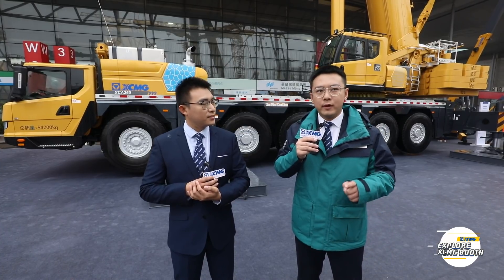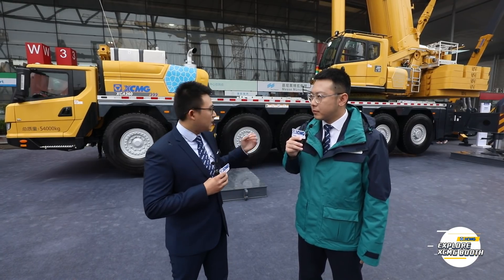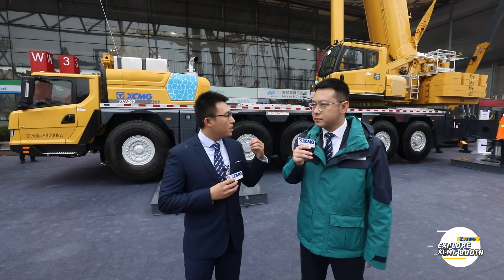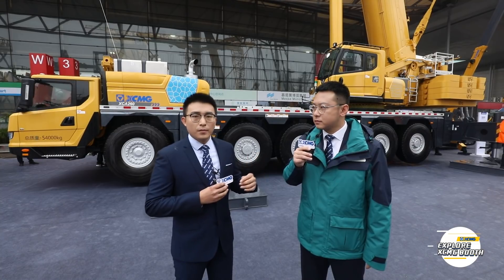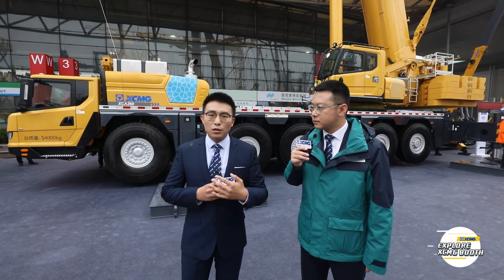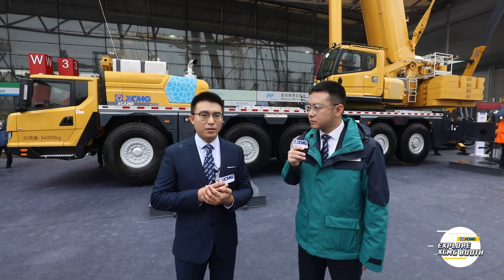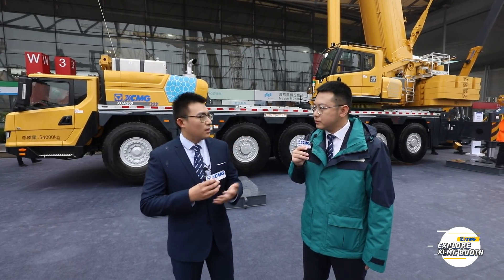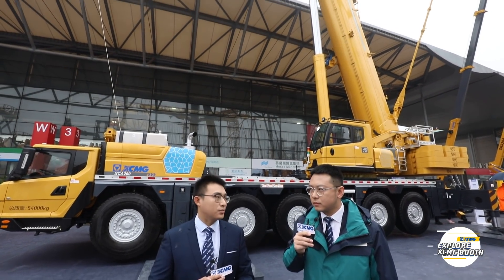I heard you have one very special technology on this crane. What is that? The chassis of this crane is equipped with independent suspension, which provides excellent affordability and passability. The minimum turning radius is 9.5 meters and the minimum ground clearance is 500 millimeters, meaning it can handle all kinds of road conditions well. Both of these cranes are the best in class and a very smart choice for our customers.